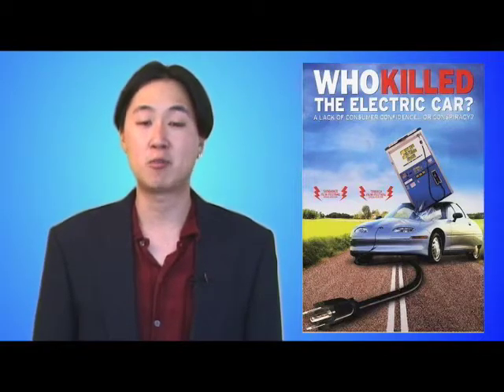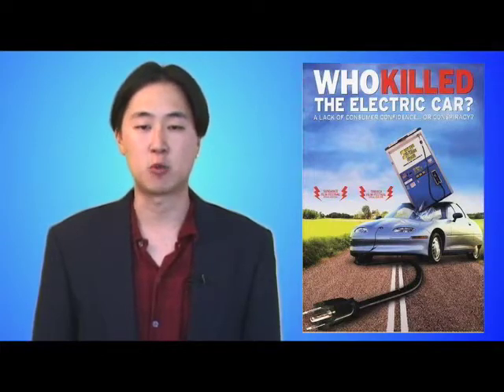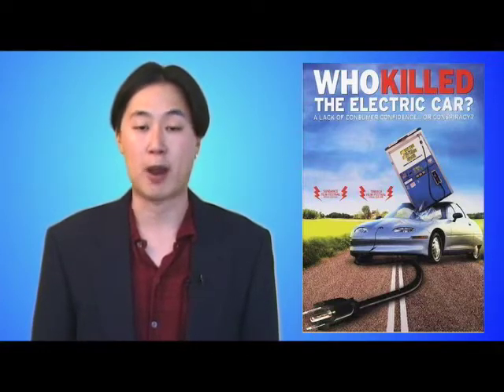In 1996, General Motors made such a car — the EV1 — and leased it to several hundred drivers who quickly fell in love with it. But by 2004, GM discontinued the EV1, forcibly took them back from drivers, and crushed them into scrap.